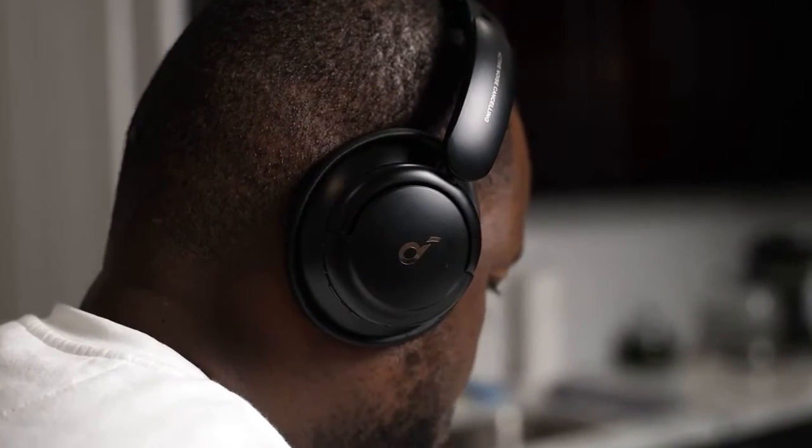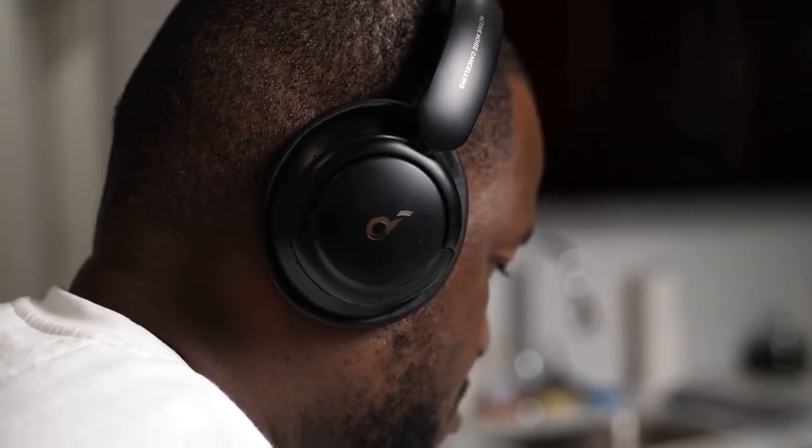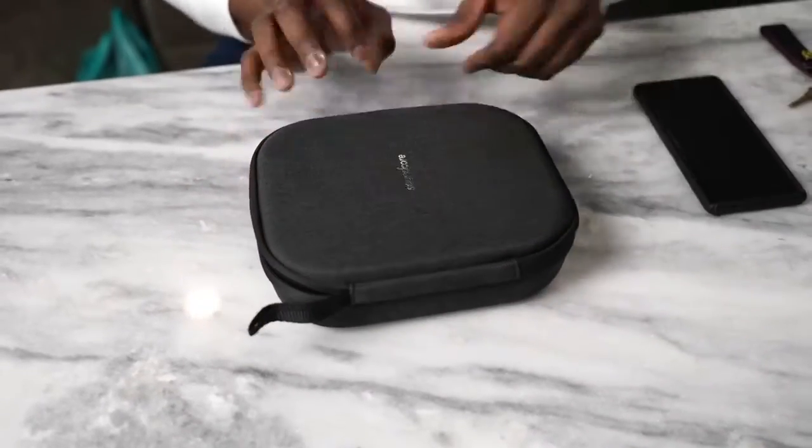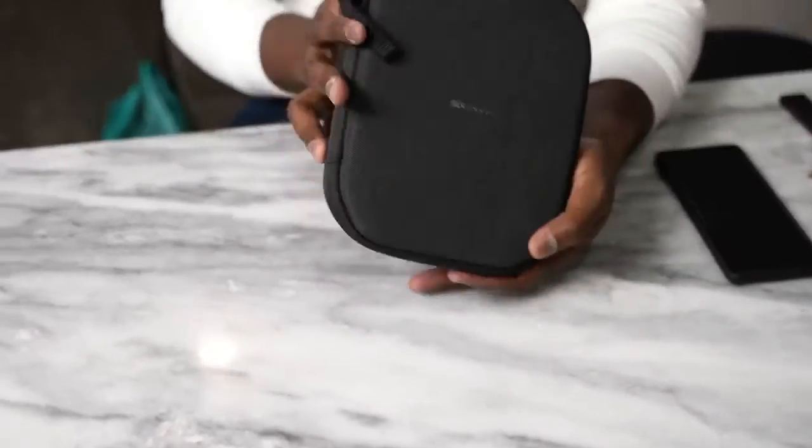In terms of ANC and transparency, they're decent for the price point, but the audio is really what gets you — it sounds really good. Nice highs, solid lows, the mids are a bit muddy, but at that price point you really can't go wrong. One of my favorite headphones regardless of price, and it comes with its own hard shell case. At $69, definitely worth picking up.